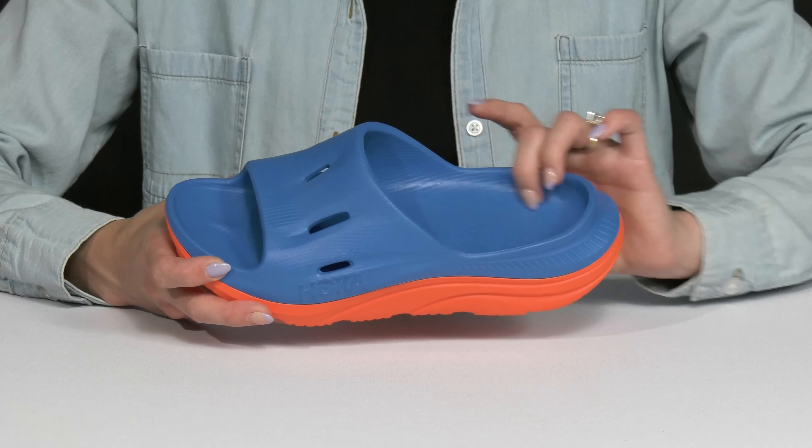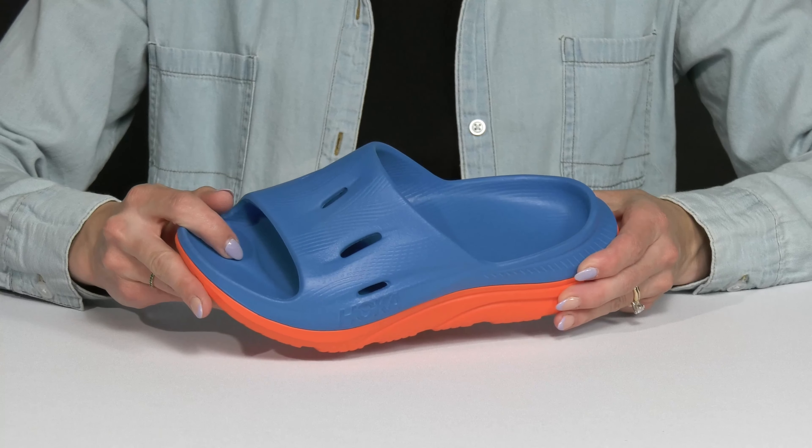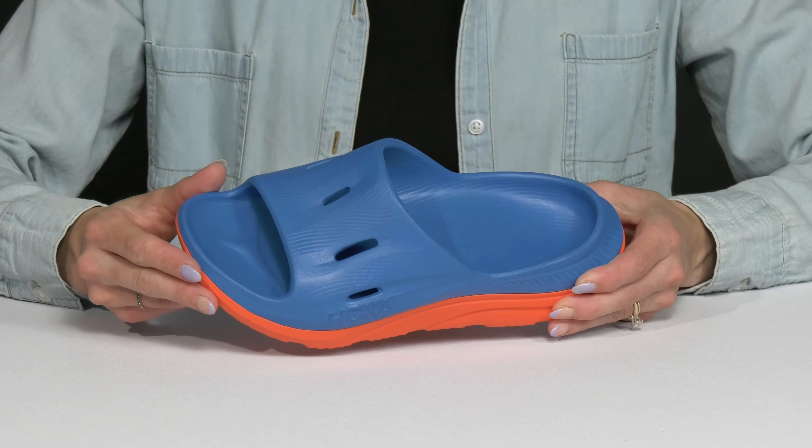Definitely add some fun and comfort to your kiddos footwear with these really cool Hoka sandals this season. These are crafted with all synthetic materials. They are super flexible and very lightweight.